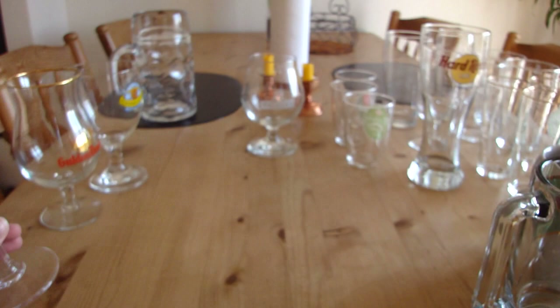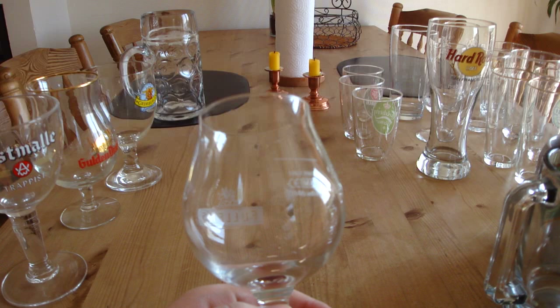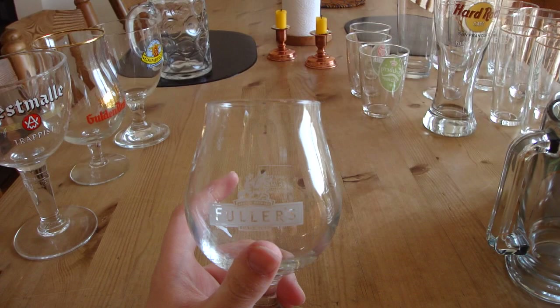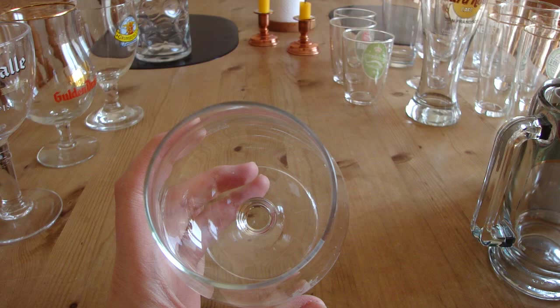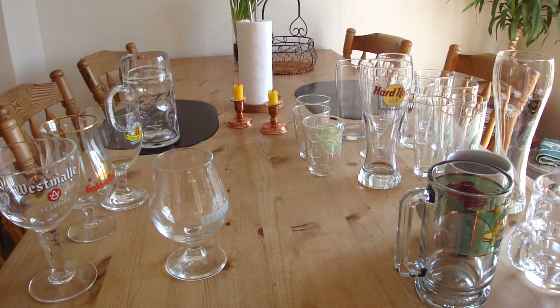My last glass is probably my favorite of them all — a Fuller's snifter, which I got at the Fuller's brewery in London when I went there last year. It's a really nice snifter with a frosted Fuller's logo, and you've seen me use it a lot since it's the only snifter I have. It holds around half a liter, which is pretty nice. That's my beer glassware collection — it's probably going to expand, so I might do a follow-up video later. Cheers, thanks for watching!